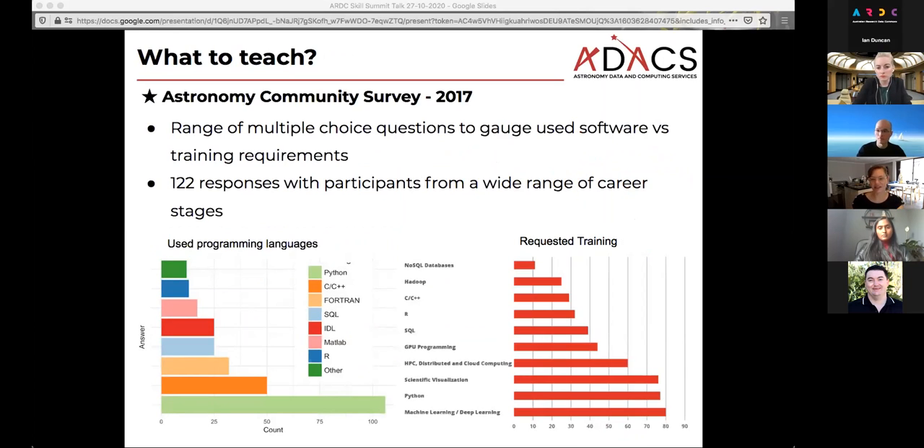When we started out, the main question was: what should we teach? So the first thing we did in 2017 was put together a community survey with multiple choice questions to gauge what software our researchers are using and what training is needed. In the last ten years or so, Python has become really popular in astronomy — before that, people were using IDL or Fortran. The question was whether we'd really bridged the gap yet. You can see from the graphs at the bottom that the majority of people are using Python.